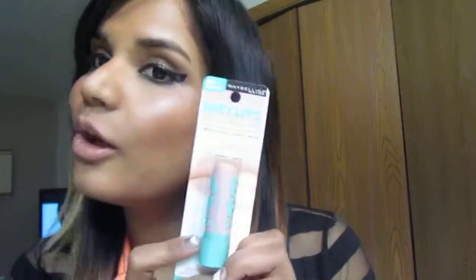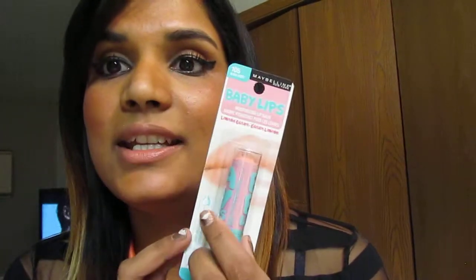I got this because I'm running low on lip balm, and when you live in Fargo, North Dakota, you always need to keep your lips hydrated. I've used a couple of these before. I think this one has a little color in it — it's a limited edition lip balm by Maybelline, the Blush Burst color, with shea butter and vitamin E.